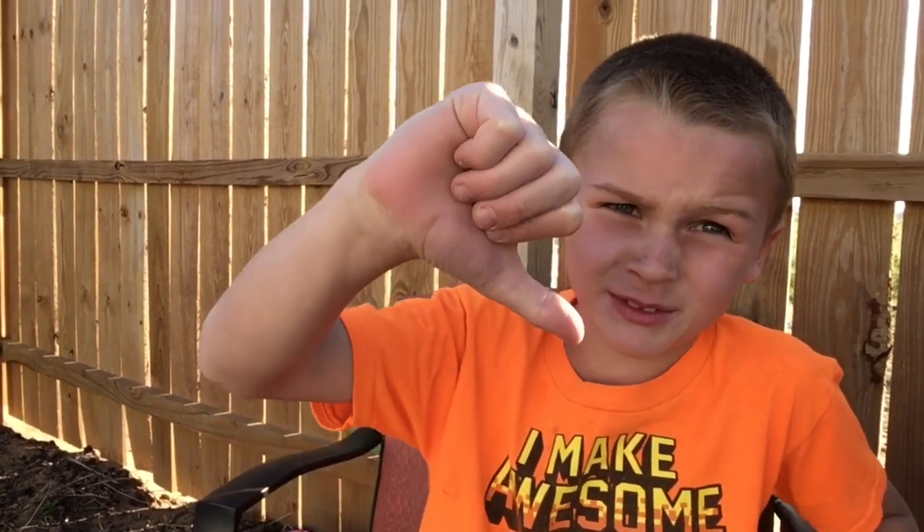Alright guys, I hope you enjoyed this video. Subscribe, and don't forget — thumbs up if you like it, thumbs down if you don't, just in case. Bye!